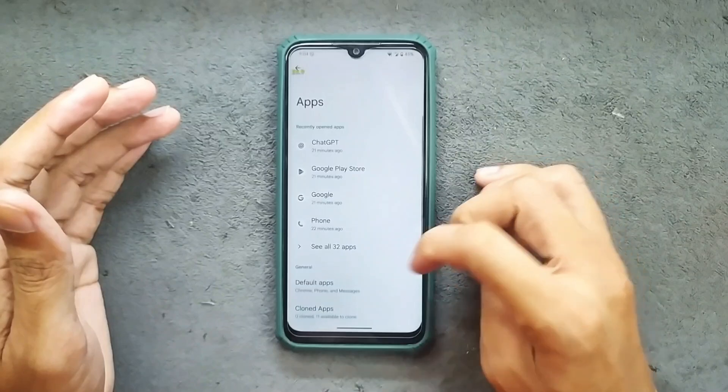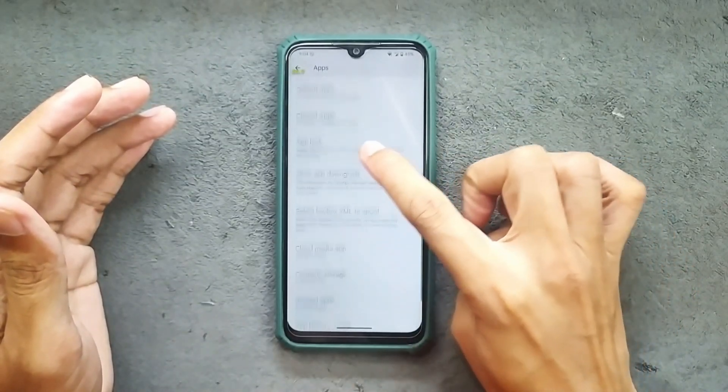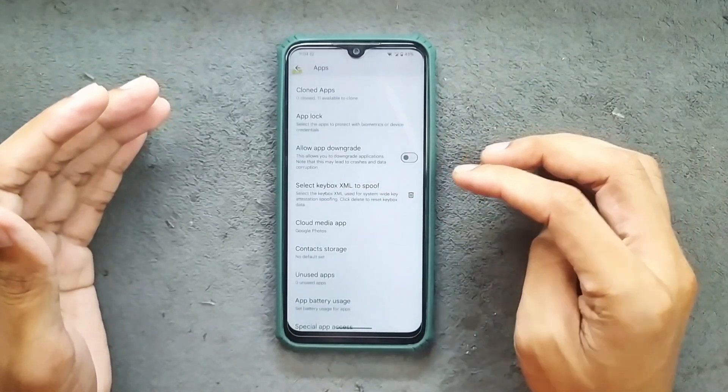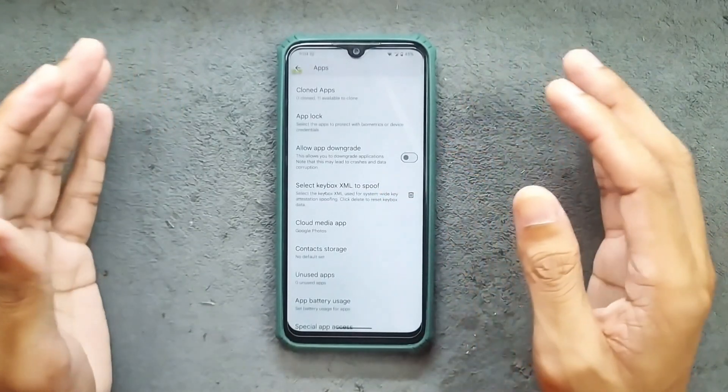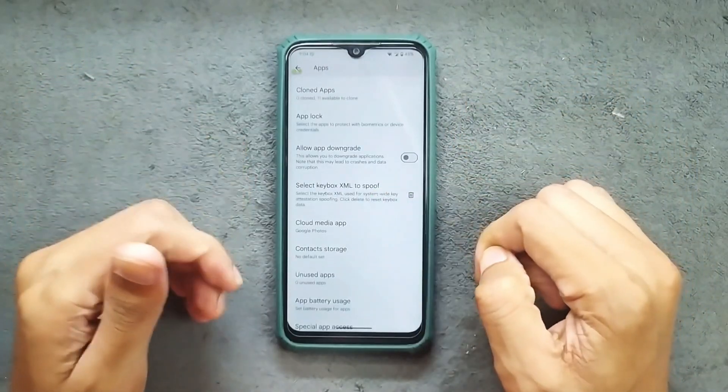In the apps section we get a few things here like default apps, cloned apps, app lock, allow app downgrade, and also select key box XML to spoof. By default you are not getting the safety net feature, but if you want to fix it manually you can do it from here.